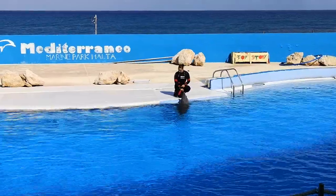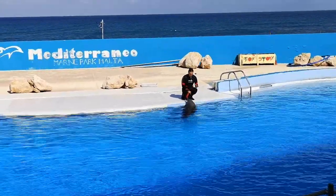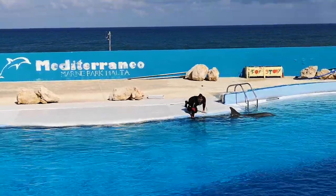Dolphins don't have vocal cords, but they seem to have remnants where the structure was once connected. Nowadays, it's only a little muscle, and it turned out into a beautiful thing.